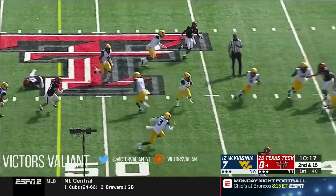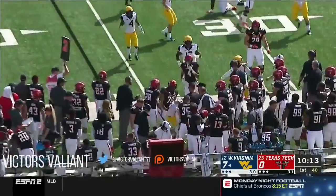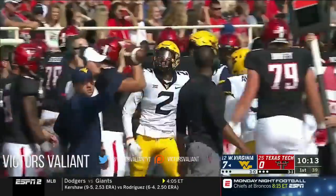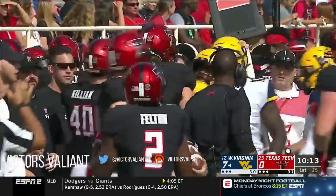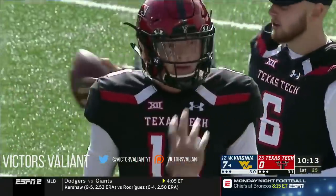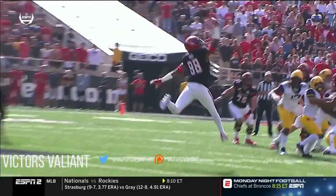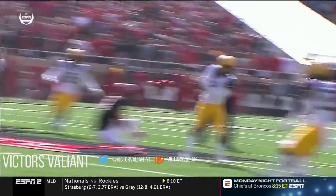That one is intercepted off the hands of Bowman into the hands of Kenny Robinson. Robinson had three interceptions last year, an all-Big 12 selection, and West Virginia is back in business. Bowman makes the first mistake and Robinson right there to clean it up.